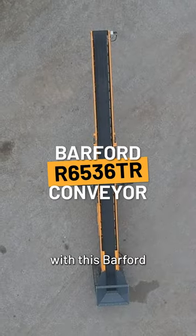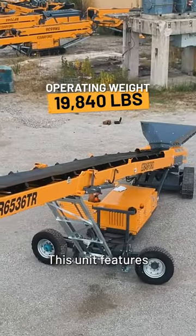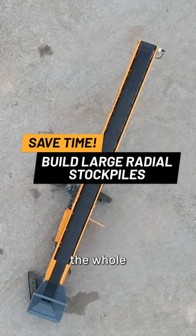Build radial stockpiles with this Barford R6536TR. This unit features a pivot, allowing the conveyor to build a huge radial stockpile the whole way across.